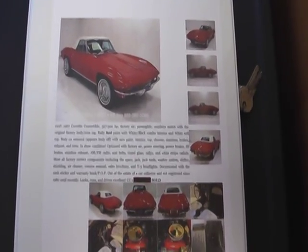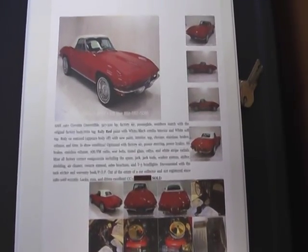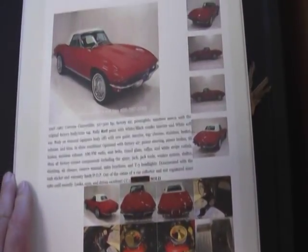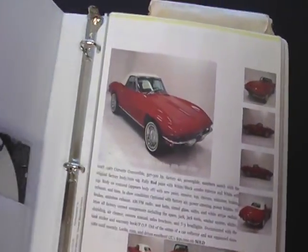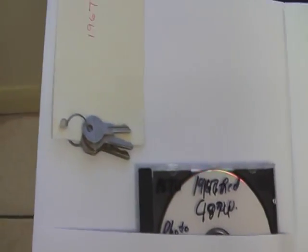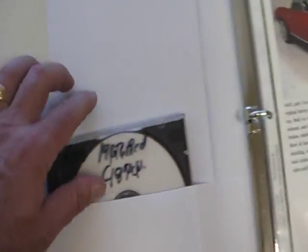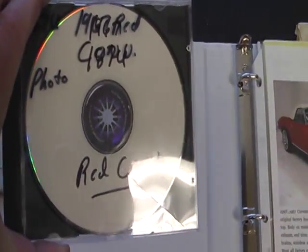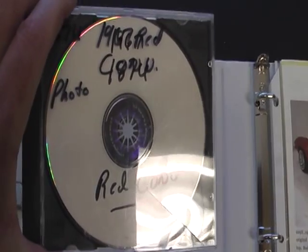Today we're going to take a look at the documentation that we have on the 1967 Stingray that we have up for sale. Absolutely beautiful show car. Original keys go with the car, and this is important. This is an entire CD or DVD of the entire restoration of this car.